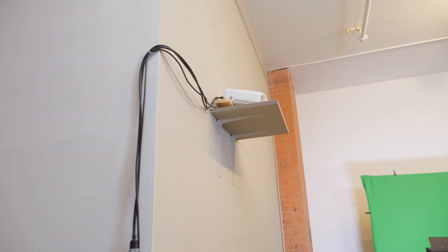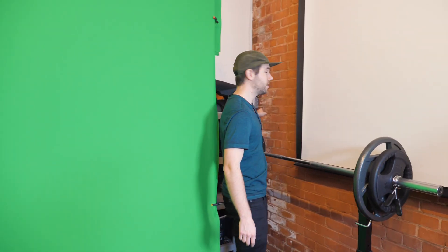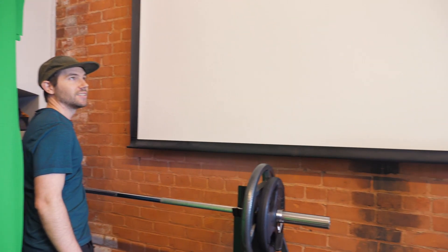Up here we have the projector that goes across and projects on our mechanical projector screen. This is a 16-foot wide screen. Over here is the control for it. It's definitely overkill — it's like 16 feet long and we do not need something that big. But it came with the space, so it's a huge plus.